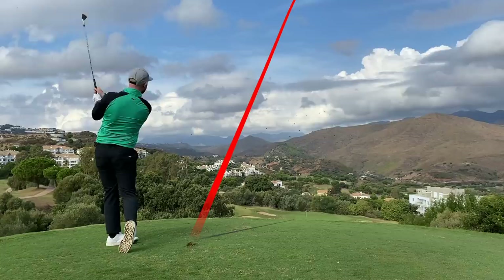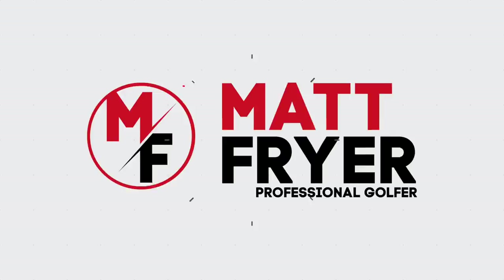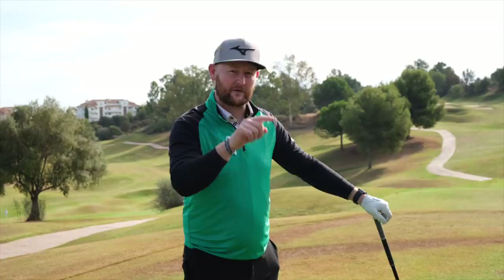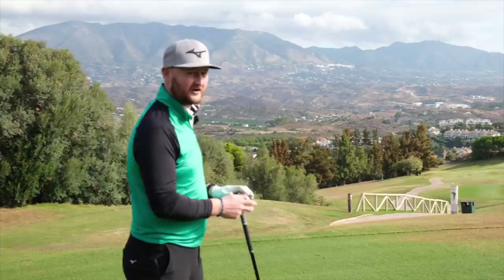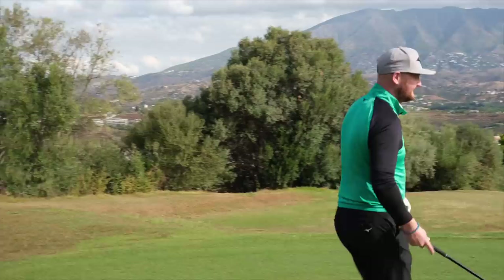We all know that feeling - we may have hit one terrible golf shot but then we follow it up with a second attempt and we always hit a decent shot. I'm going to put that theory to the test today playing the closing holes on the America Course at the Color - holes 15, 16, 17 and 18. After every shot I'm going to give myself a second attempt if I want it, but the catch is I have to play from where that second ball goes.